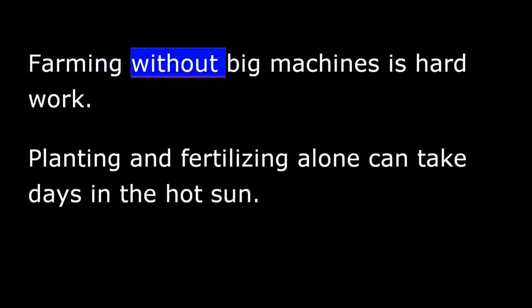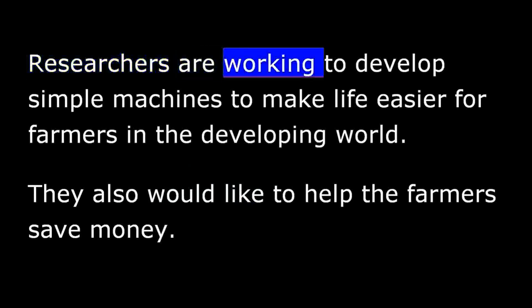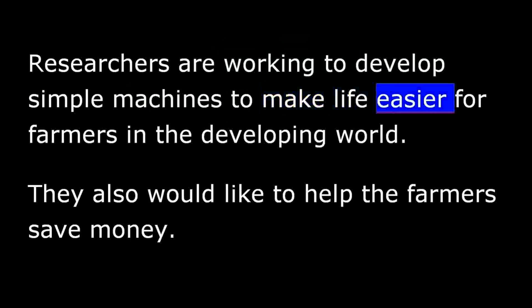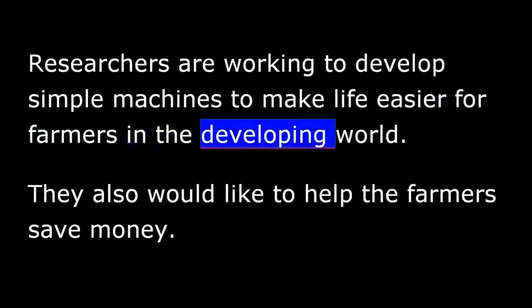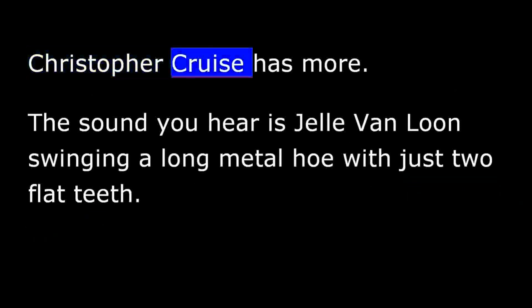Farming without big machines is hard work. Planting and fertilizing alone can take days in the hot sun. Researchers are working to develop simple machines to make life easier for farmers in the developing world, and they would also like to help the farmers save money. Christopher Cruz has more.